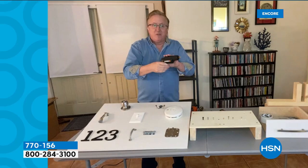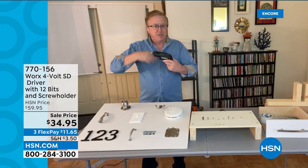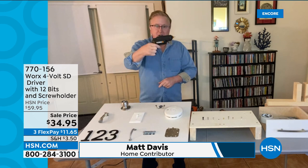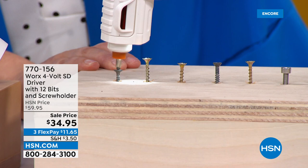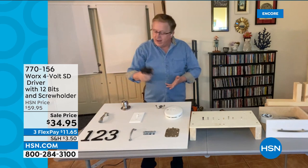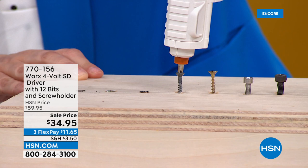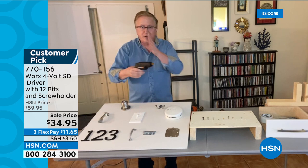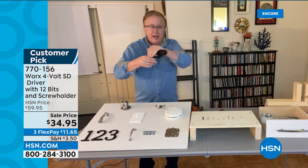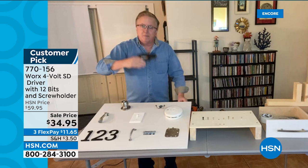This is the one from WORX — the one you can work overhead, comfortable to use. This is the 4-volt SD driver. It gives you the right balance of power, comfort, and ease of use. All you have to do is pull the trigger. There's an LED light built in, and it has all the bits you need on board. You've got your driver there — whether it's Phillips head, flathead, whatever it is. I was just doing house numbers, drawer pulls, a door stop. With the SD driver, all you do is pull it back and pull it forward and it changes from a Phillips head to a flathead. We're giving you six extra bits — 12 bits total, the most popular sizes: Phillips head, flathead, and even Torx bits.